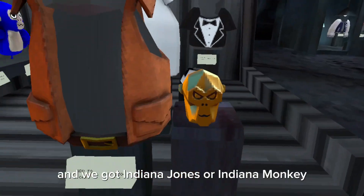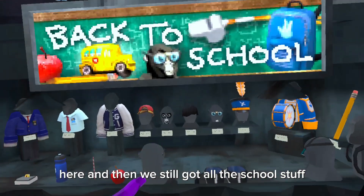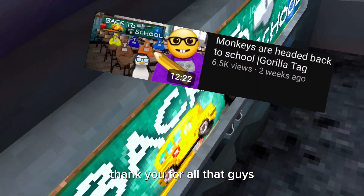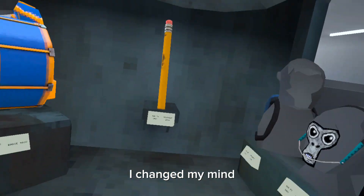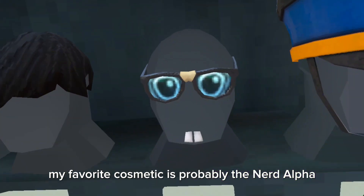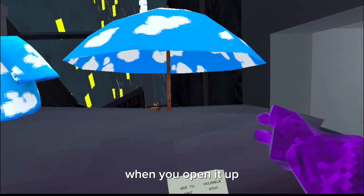This is a butler outfit, and we got Indiana Jones or Indiana Monkey. And then we still got all the school stuff. By the way, thanks for all the support on this video — I got like 6.5k views, thank you for all that guys. This is obviously like one of the banger updates.